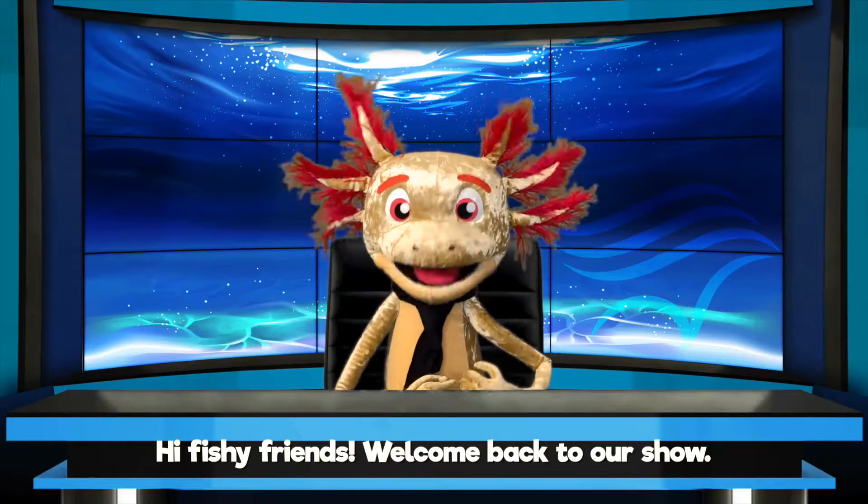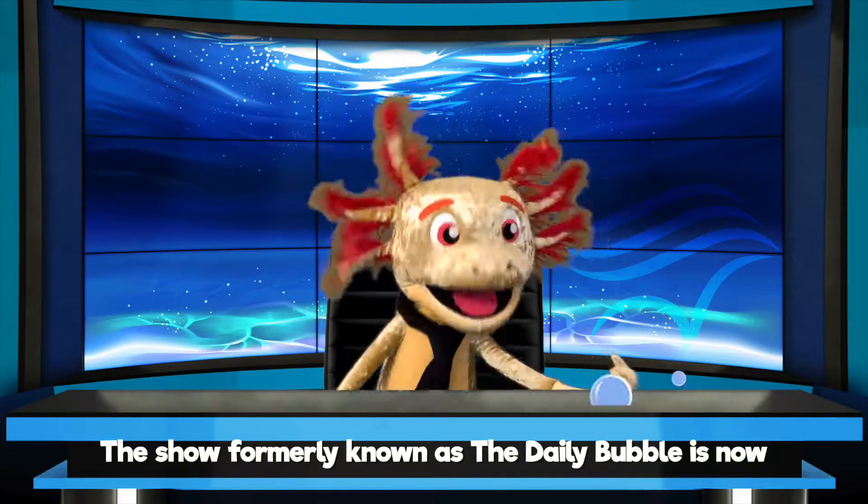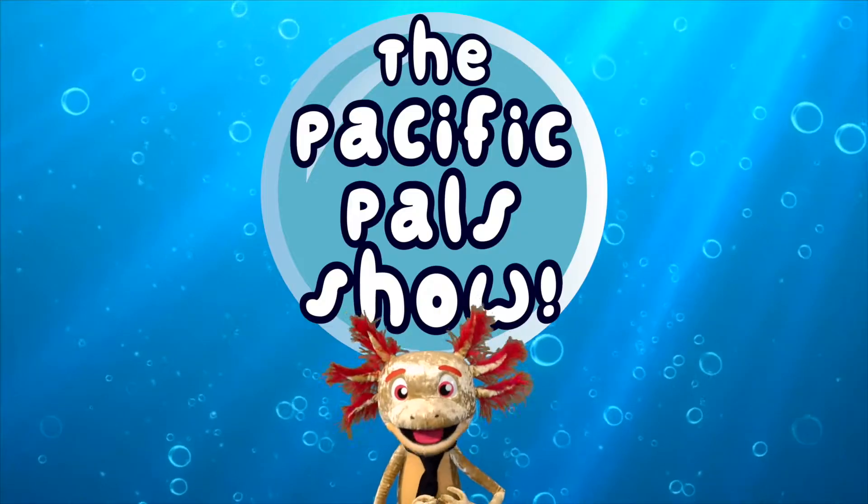Hi, fishy friends! Welcome back to our show! What show, do you ask? The show formerly known as the Daily Bubble is now the Pacific Pau Show!